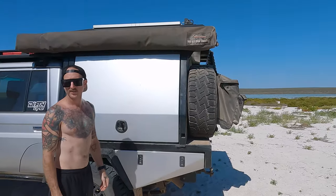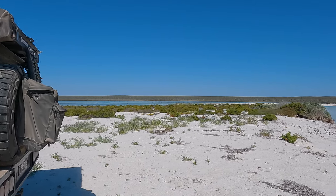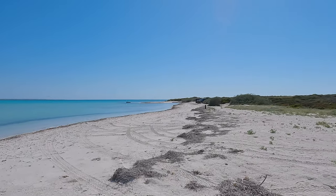We've made it. Check out that watercolour. Nice little beachfront spot. There is a bit of a salt pan lake there, so it'll be interesting to see how the bugs go tonight. Cannot complain about this though.